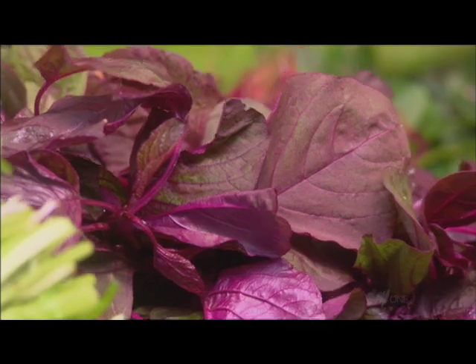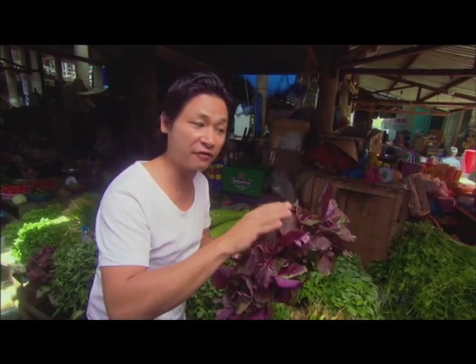Here we have rau dền — amaranth leaf — great in soups and stir fries as well. Very good for you and cooling for your body.